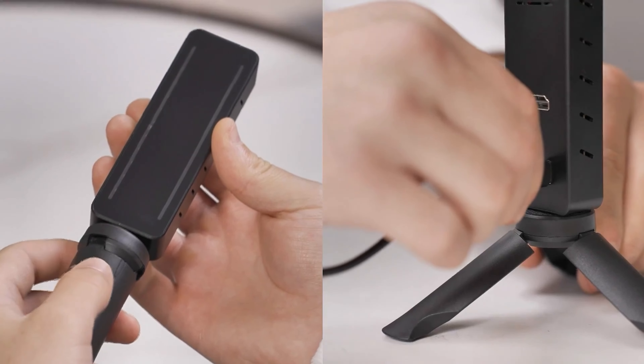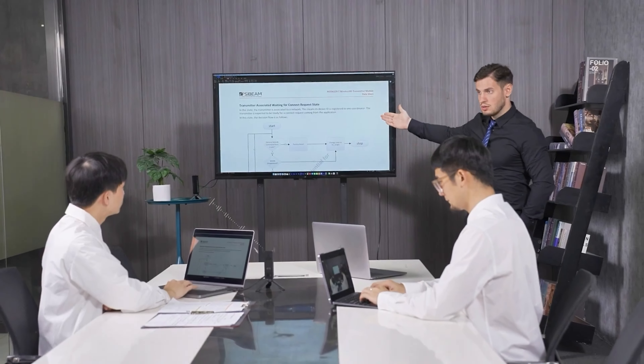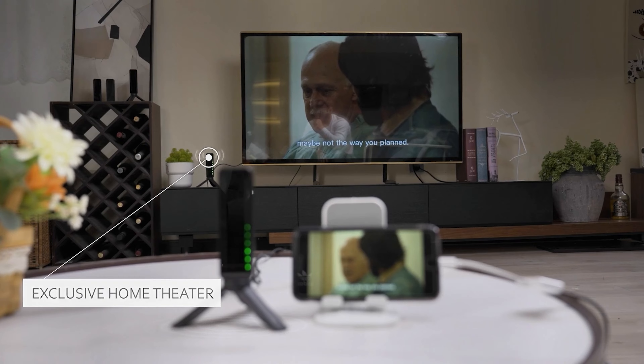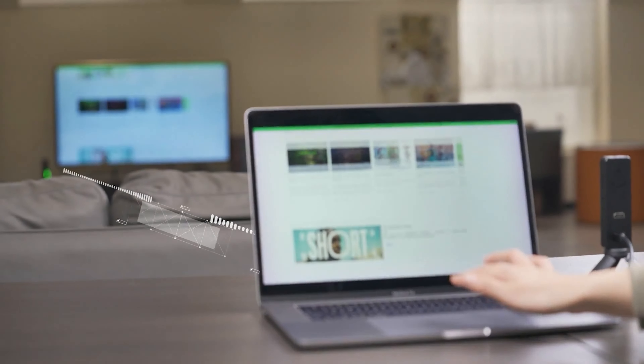Setting up is as easy as pie. Just plug it in, connect your devices, and you're good to go. Whether you're gaming, working, or streaming, the JektorPro revolutionizes your connectivity experience with unparalleled ease and convenience.